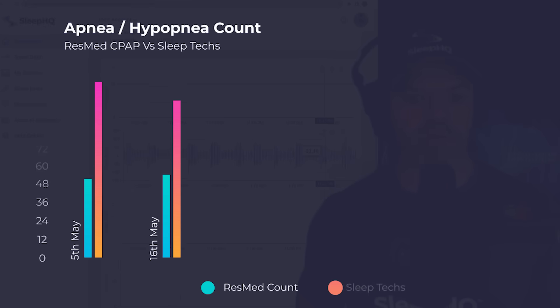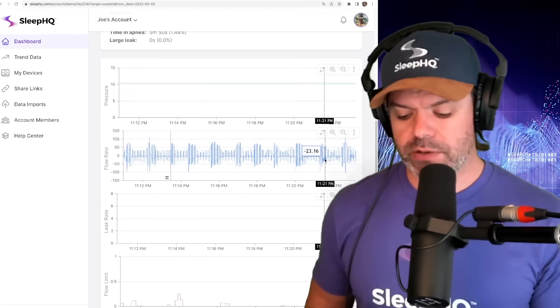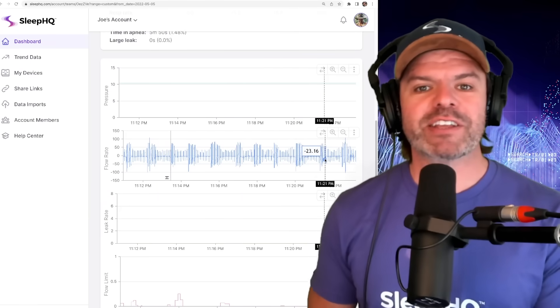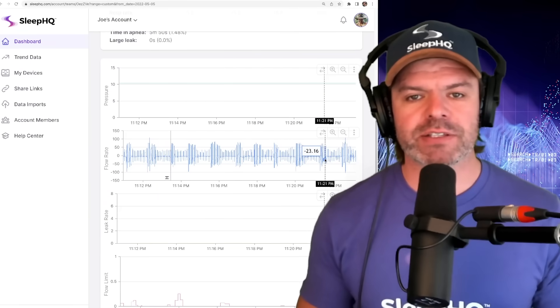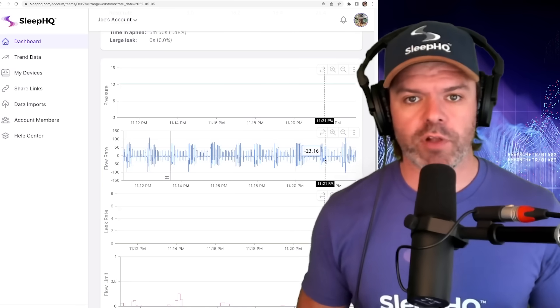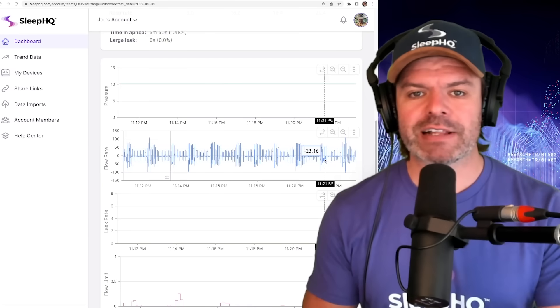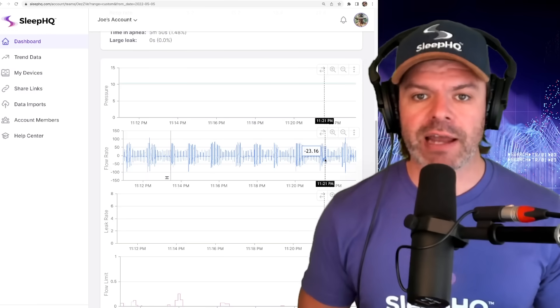Some of the sleep techs were scoring 150 flags, but the lowest — which was mine again — was 110. I'm quite conservative, especially when dealing with CPAP machines. Just a massive difference, almost double. To any other sleep techs that are watching — g'day mates. I've put a share link to this flow rate data in the description of the video so you too can analyze the flow rate, give us a count, and put it in the comment section below.